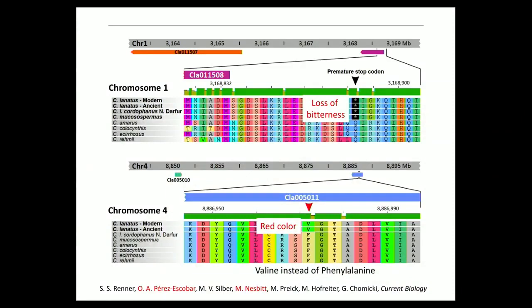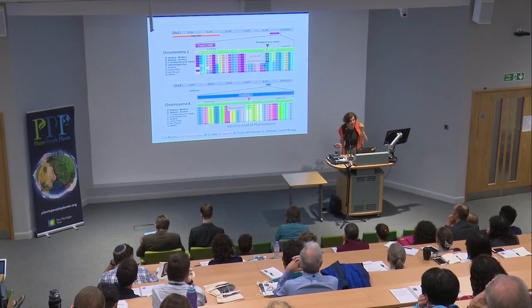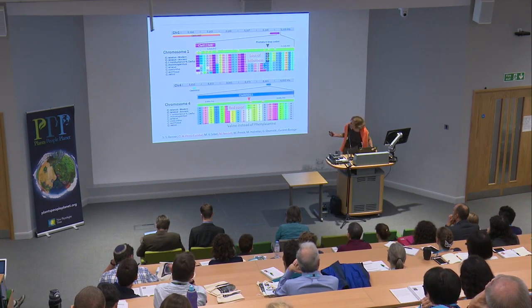Genes related to these traits are known, so we could look for mutations in them. On chromosome 1, what I've called loss of bitterness is due to a premature stop codon in a particular gene having to do with bitterness. This one is a key known gene. Here we have the domesticated modern watermelon — the pharaoh watermelon — and the other outgroups. Here we must have a mild form; this is the one used in West African stews. The particular individual used had a known phenotype, because I emailed the collector, Akian Dako, a West African, and he confirmed that this particular individual did in fact have mild pulp — not sweet, but mild.